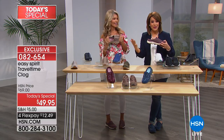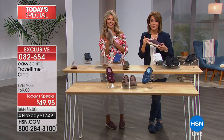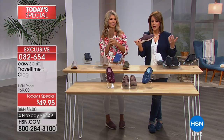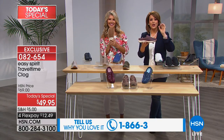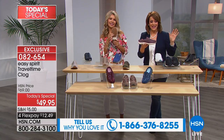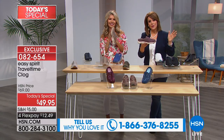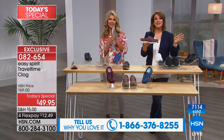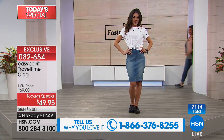The features speak for themselves. If you've bought Travel Time before, I know that some of you own multiple pairs. Tell me how they make your feet feel — because when I tell you, it's like walking in a custom fit shoe. There's a reason Easy Spirit are leaders when it comes to comfort technology in shoes. It really is their number one seller. 1-866-376-8255 is the number if you want to call in and leave your review.